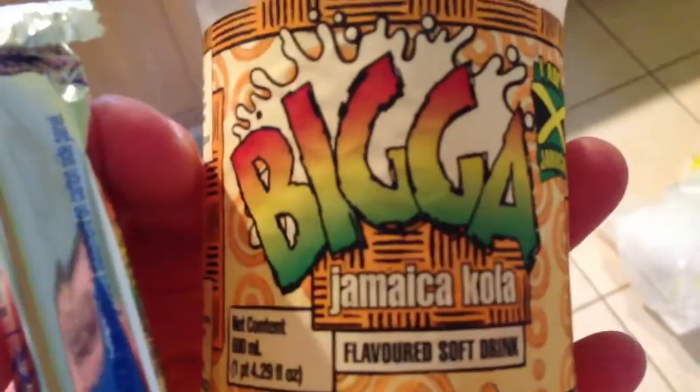Hey y'all, iRicksGuy here, about to do a video review of this big Jamaica Cola flavored soft drink. So let's go out here to a proper place to do it.